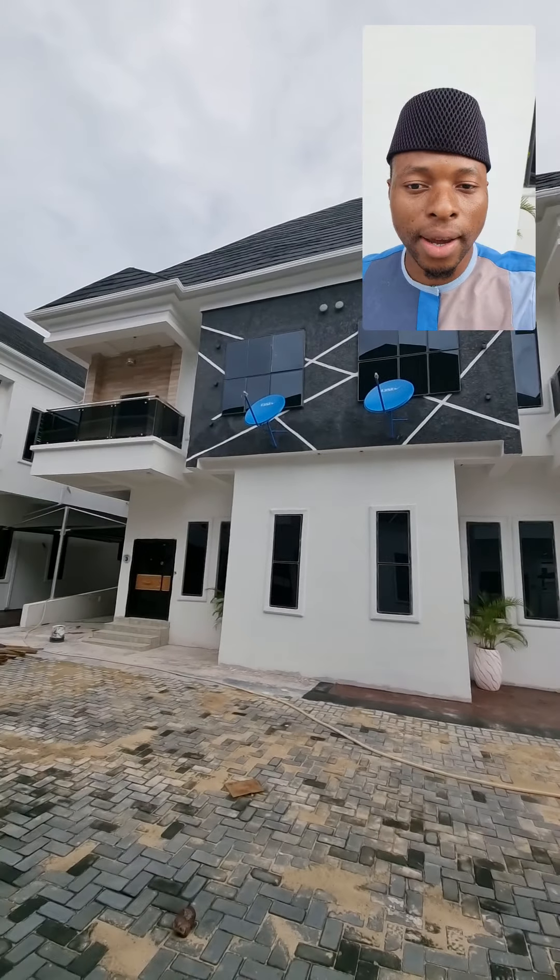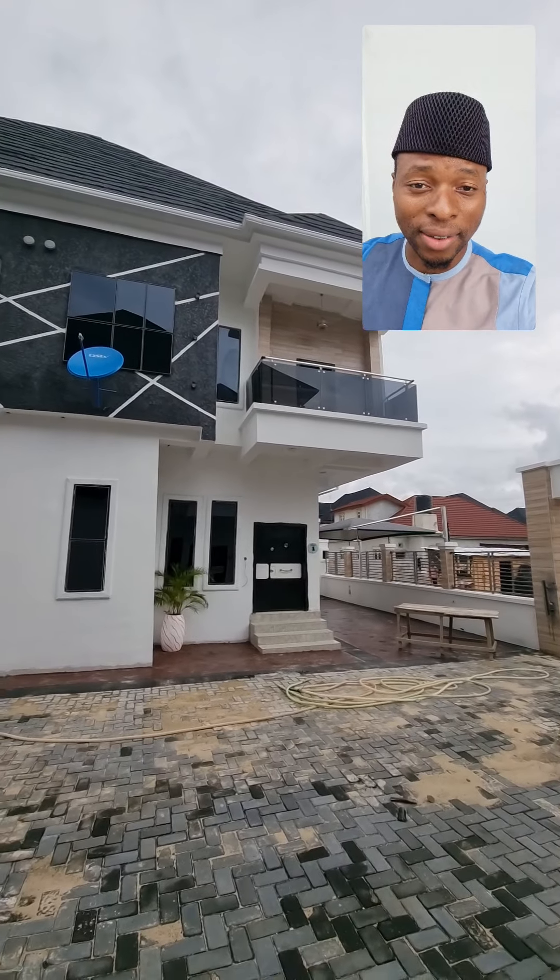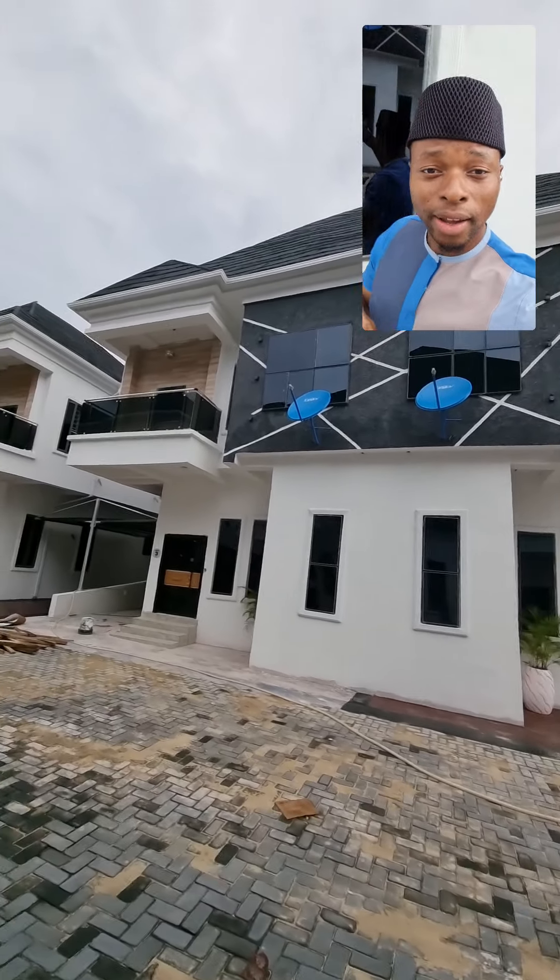Hello guys, Dr. Kells here again. I'm here with fantastic, more like good news for you guys.